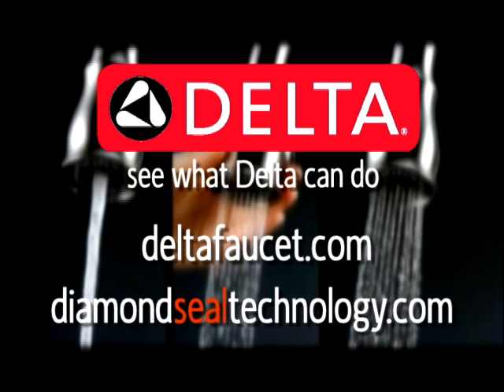Longer lasting, leak free, less hassle. With Delta faucet company's diamond seal technology, the future of faucets is here.